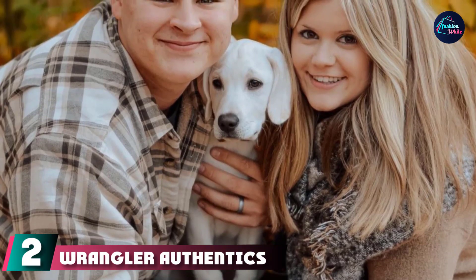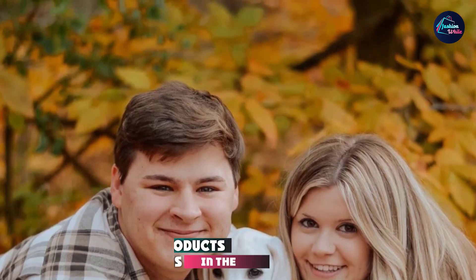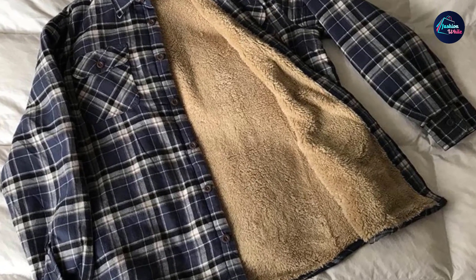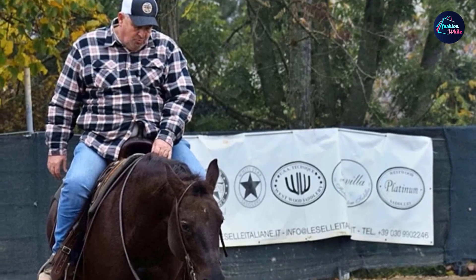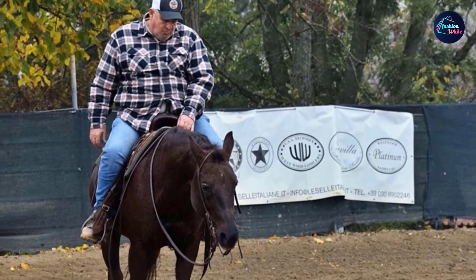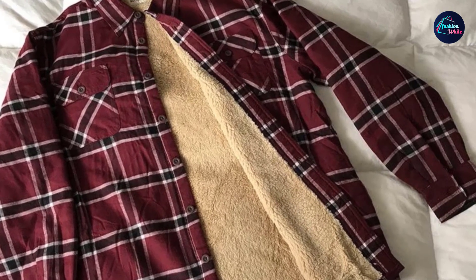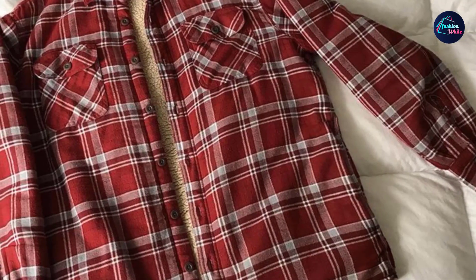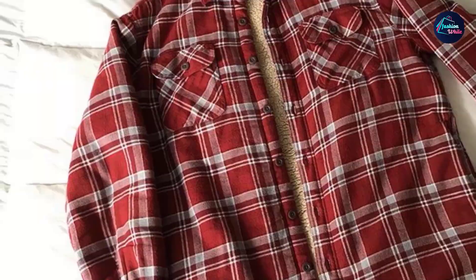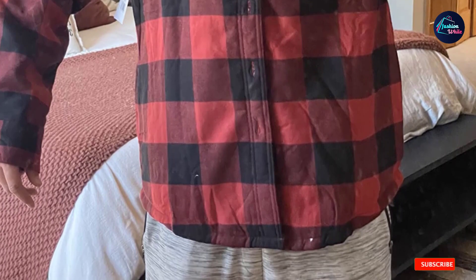Moving on to number two: the Wrangler Authentic Sherpa Lined Flannel Shirt Jacket. This is the first Wrangler product to make our list, and it's also the second relaxed-fitting shirt jacket on the list. The flannel is made from 100% cotton with a 100% Sherpa polyester lining to keep you really toasty on cooler days. The garment has two side pockets and two button chest pockets with a pencil holder. It's machine-washable and is probably one of the best-looking in our showcase. Solid work, Wrangler.